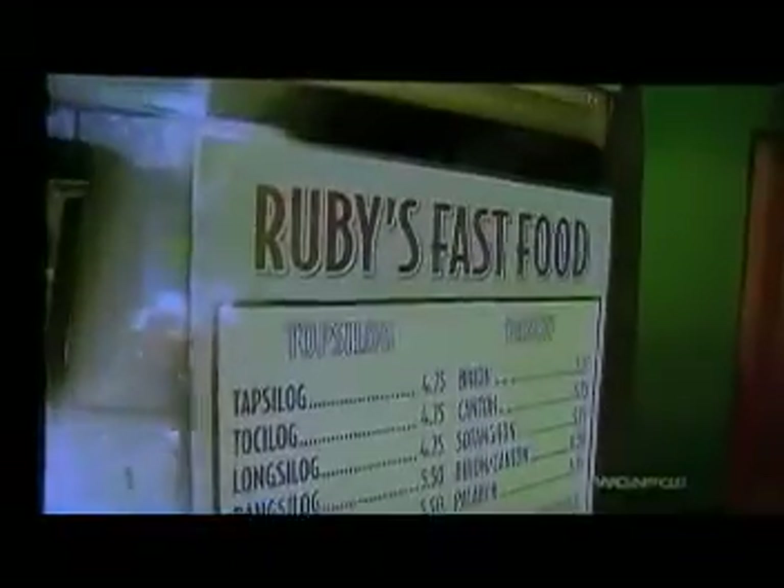The sign at Ruby says 'Fast Food,' but what we're here for requires a wait and a phone call. This tiny Filipino joint is serving up one of the biggest pieces of pork we've seen, because it's the entire freaking leg — or more appropriately, the crispy pata. If you think bacon is great, crispy pata will blow your mind.